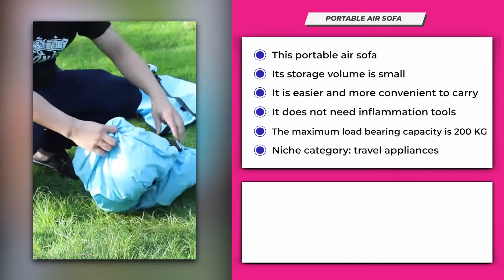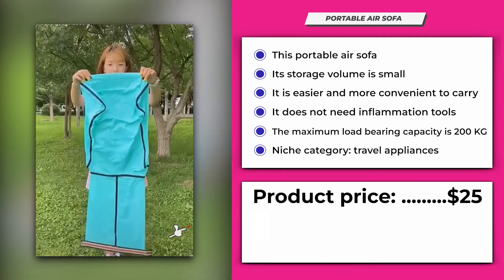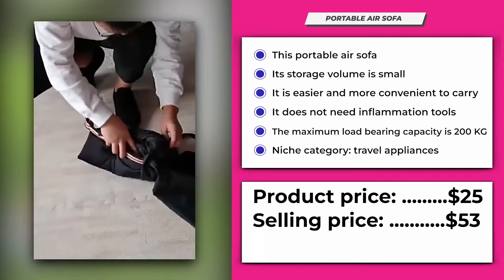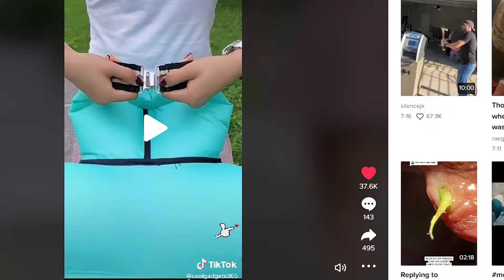It's perfect for people who are into outdoor activities. Its product price is $25 and the selling price can be set at around $53, giving you a profit range of $28 per piece. Its TikTok video has 37.5 thousand likes, 143 comments, and 4.95 thousand shares.